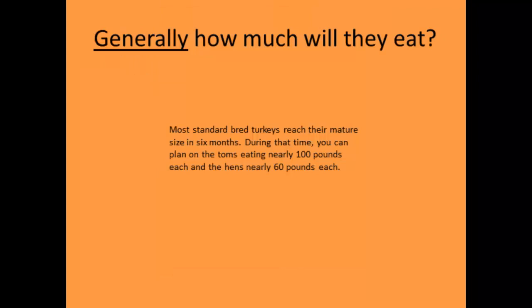How much will they eat? A big heavy tom could eat almost 100 pounds of feed over about six months on the farm, and hens upwards of 60 pounds. That's a huge difference from what you're used to with broiler chickens.